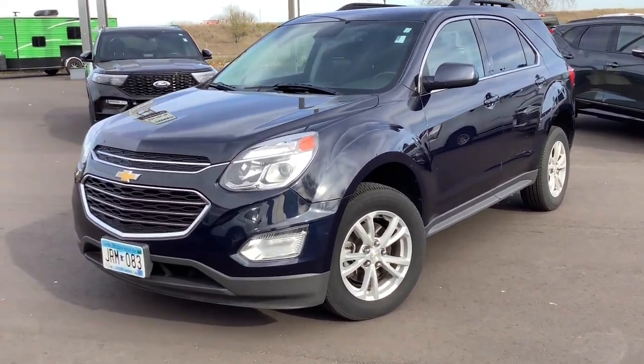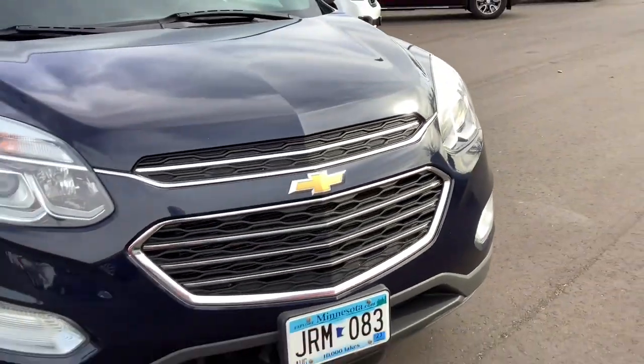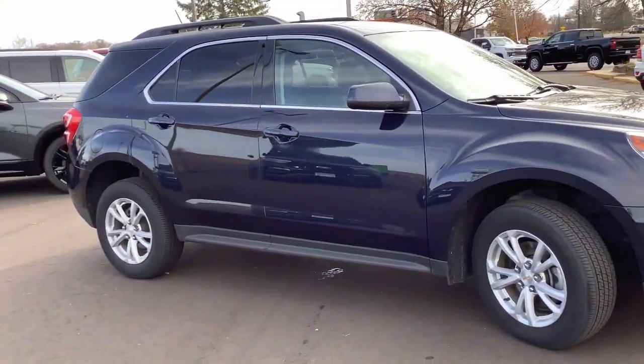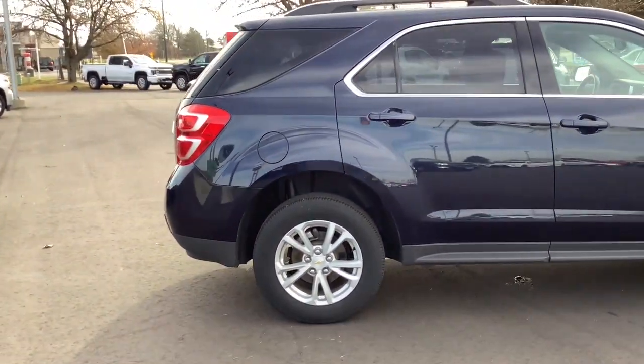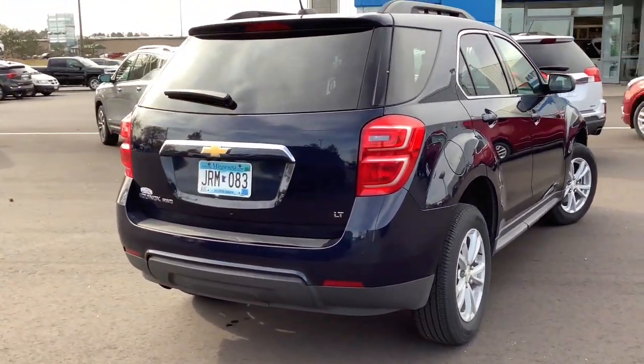Here is a wonderful 2017 Chevrolet Equinox. This vehicle is an outstanding buy with fewer than 100,000 miles on the odometer. The Equinox delivers advanced safety features, family-friendly passenger comfort, technology that keeps you connected and entertained, ample cargo space, and sculpted styling.